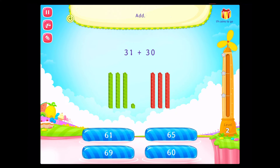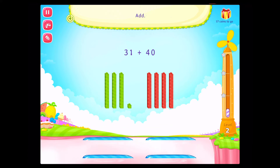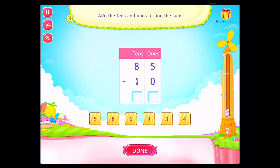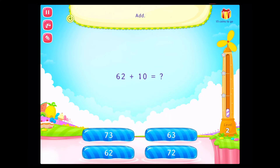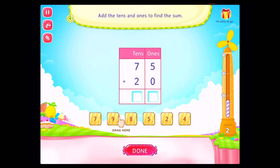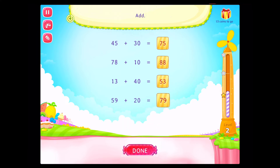Add! Congratulations! You've done it! Add! Congratulations! You've done it! Add! Add. Add. Add the tens and ones to find the sum! On a roll! Add! On a roll!